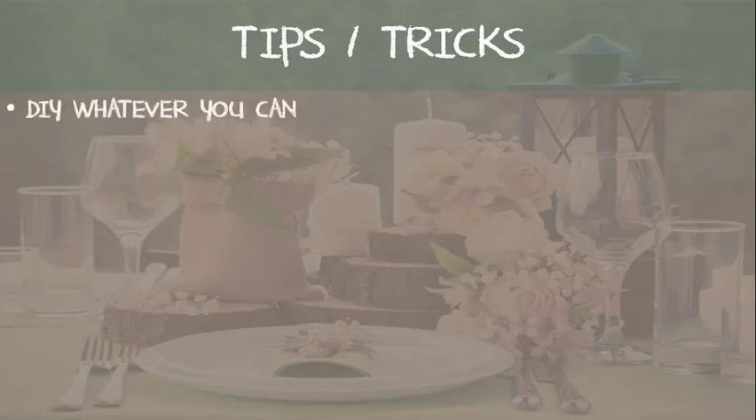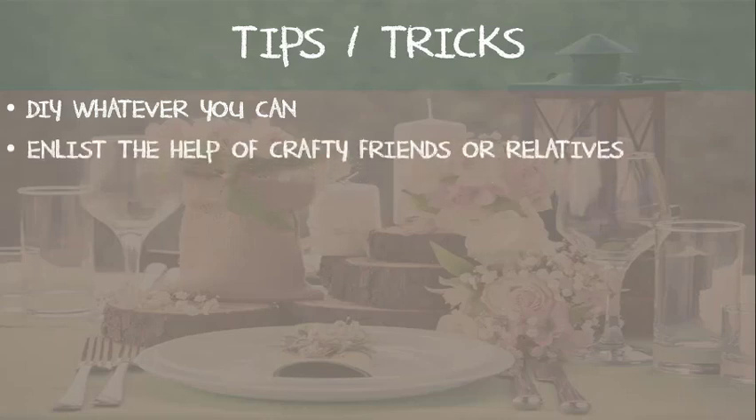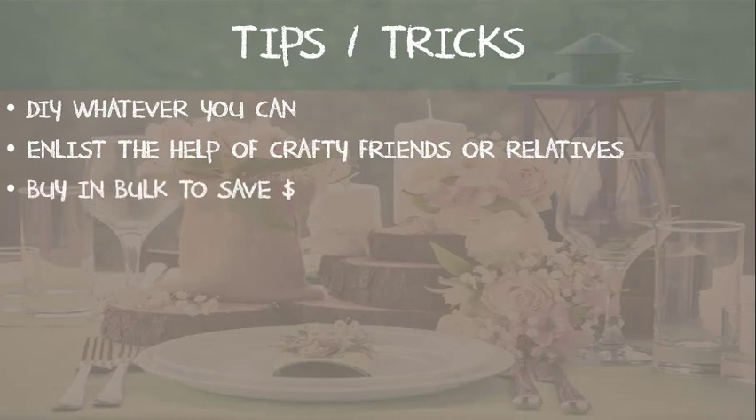DIY as many things as you can to save yourself some money — like invitations, stationery, decor, your sign-in books, and favors — and enlist the help of any crafty friends or family members to help you create these items so it will save you a ton of time. Remember, the more you can buy in bulk the more money you'll save, especially when it comes to your flowers and favors. If you can use baby's breath for a lot of your flowers, it's extremely cheap and looks very classy.